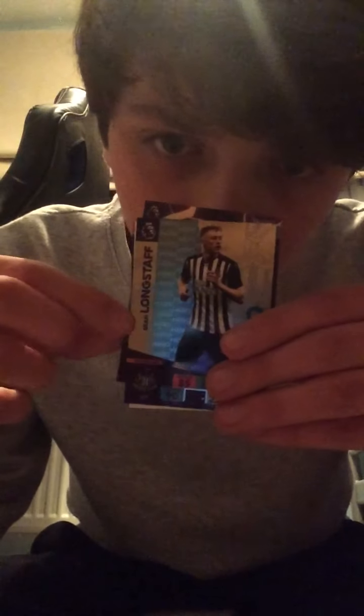Will we get a famous Golden Baller? That is the question. Let's start off with an Adama Traore Lightning card. Sean Longstaff Hero. We've got Adama's base card. Toby Alderweireld — what a player. Alexandre Lacazette. Diogo Jota, who now plays for Liverpool, so it is a little bit weird seeing him in the Wolves kit.